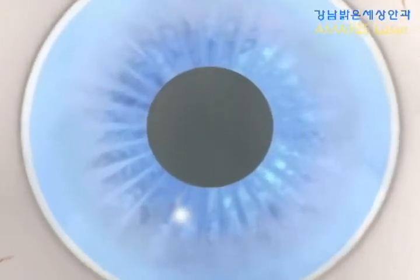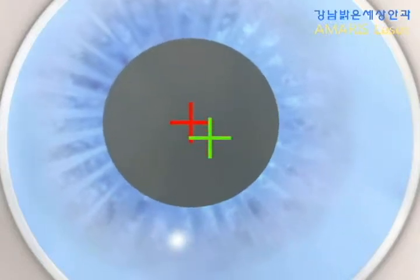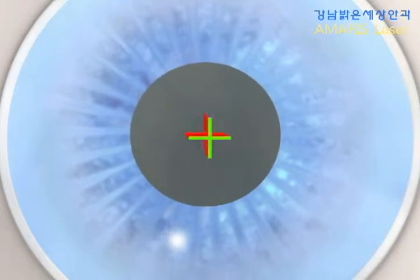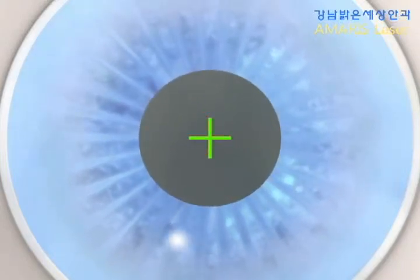In addition to pupil recognition, the limbus is also simultaneously detected. If the center of the pupil shifts due to various light conditions, the eye tracker of the Schwint Amaris compensates for this.